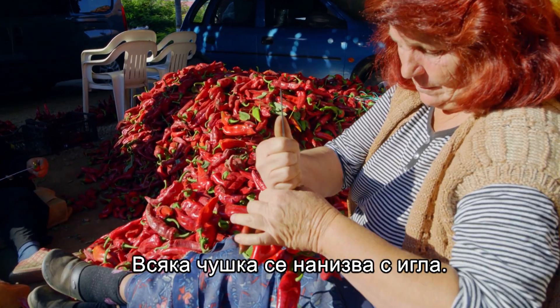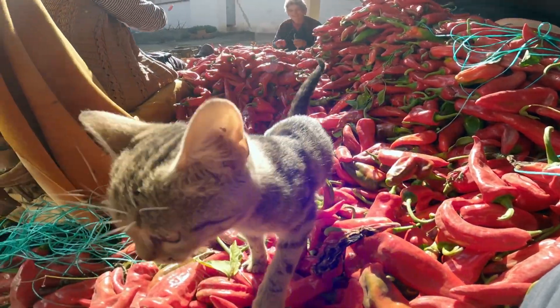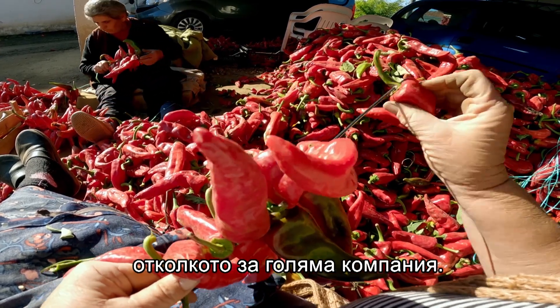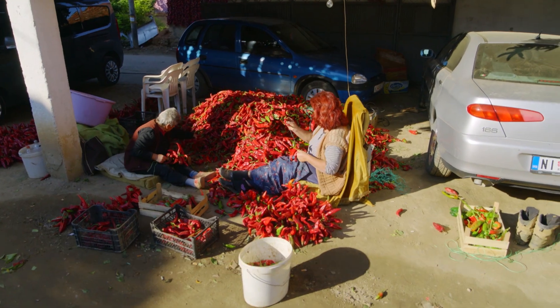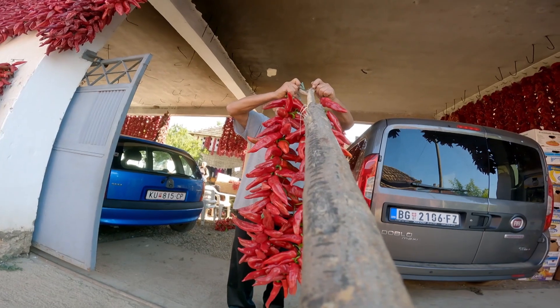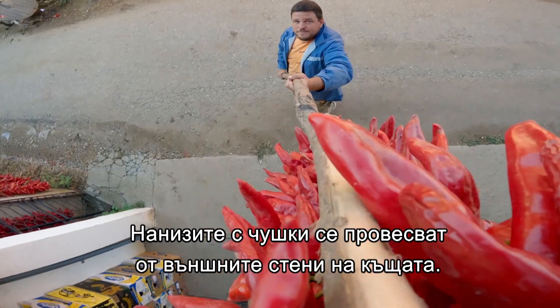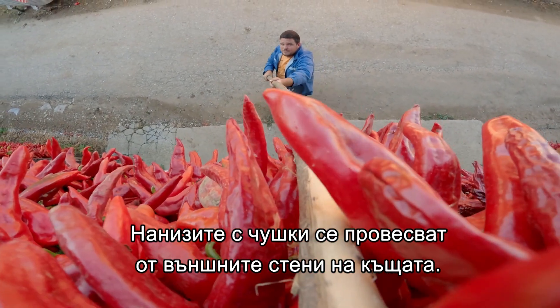Each pepper is threaded onto a needle. It's certainly harder to pick as a family business compared to big companies. Big companies dry the peppers by machine, whereas we use traditional methods. The needles are tied together on a rope and then hung from the external walls of the house.